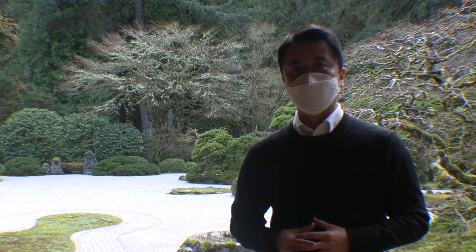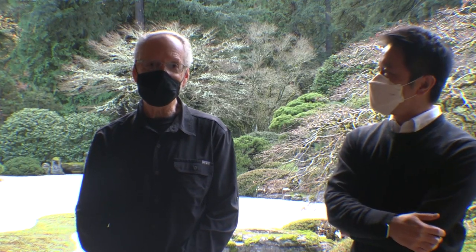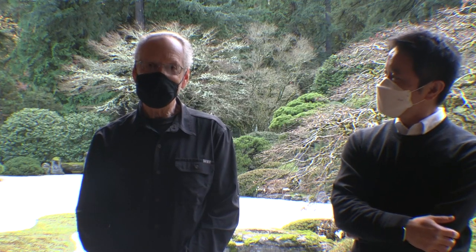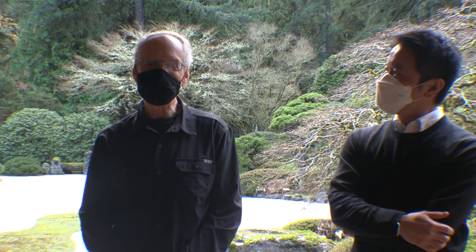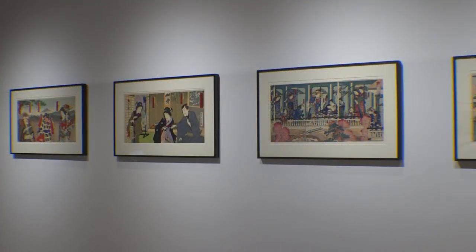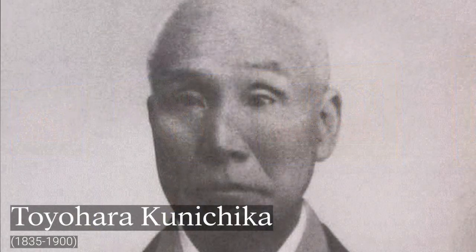Who better to walk through these absolutely amazing pieces with than the very collector, the very individual who's graciously lending all these pieces on display — Mr. Arwen Lavenberg. Thank you very much for making time available for us. Walking into the first section of the exhibition, embellished with all these amazingly elaborate prints by Kunichika, would you be able to walk us through a little bit about who Kunichika was as an artist and the times that he lived through?